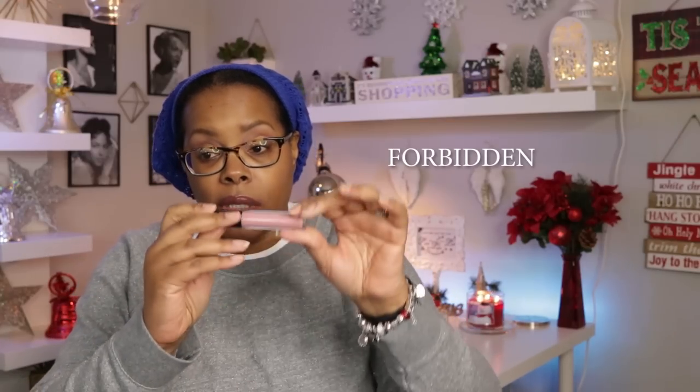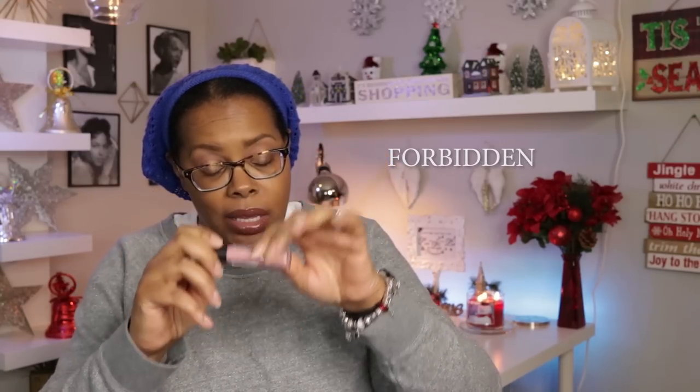After swatching Groovy — it's not too bad, I would definitely do a lip liner with it. The next one is called Forbidden — it looks almost like Groovy but with a little more pink. When you put them side by side you can really see the pinkness of Forbidden compared to Groovy. It's actually really pretty.